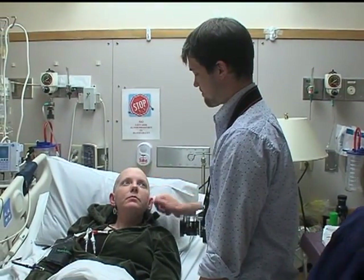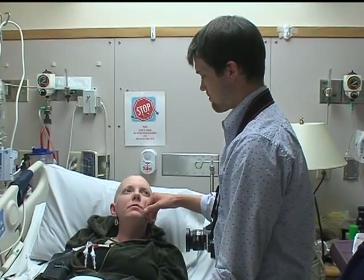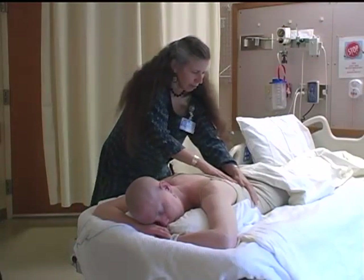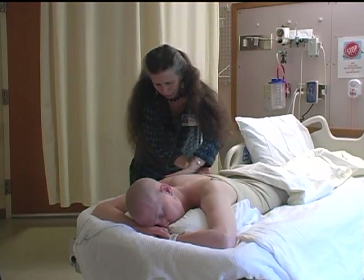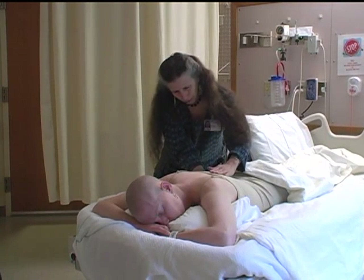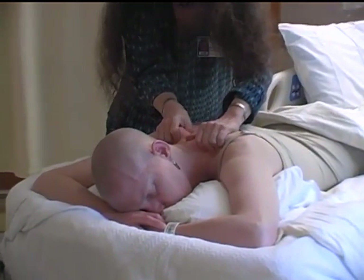It takes anywhere from 12 to 14 days for those transplanted cells to start growing. Amelia will remain in the hospital until her doctor determines that her blood count is high enough to go home — typically three or four weeks. It takes time for the immune system to return to normal, so Amelia will need to be extra careful to avoid situations that could cause infection, staying away from crowds and avoiding working the soil in her garden, which she loves.